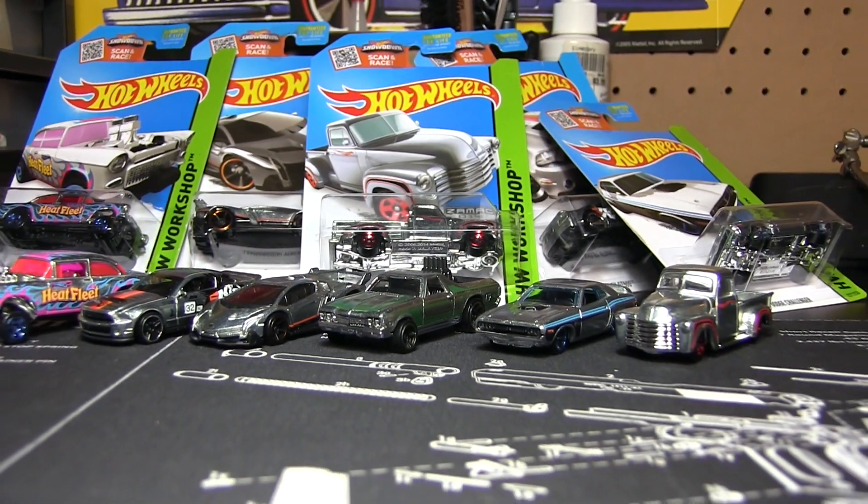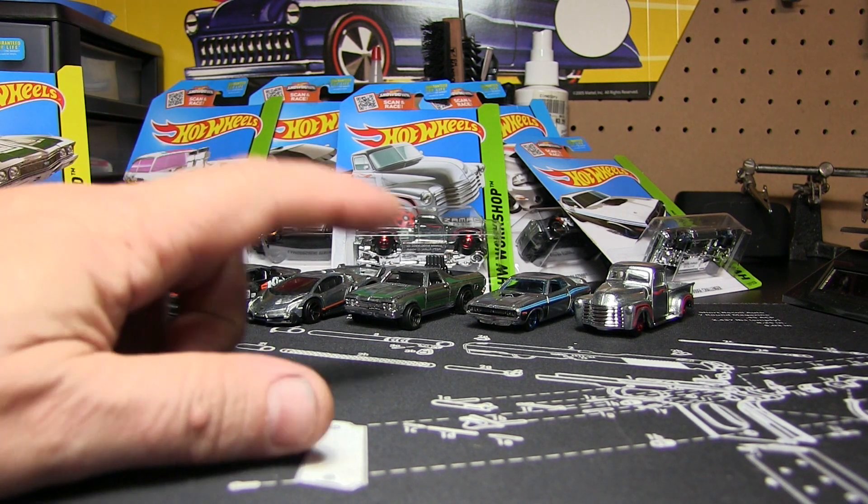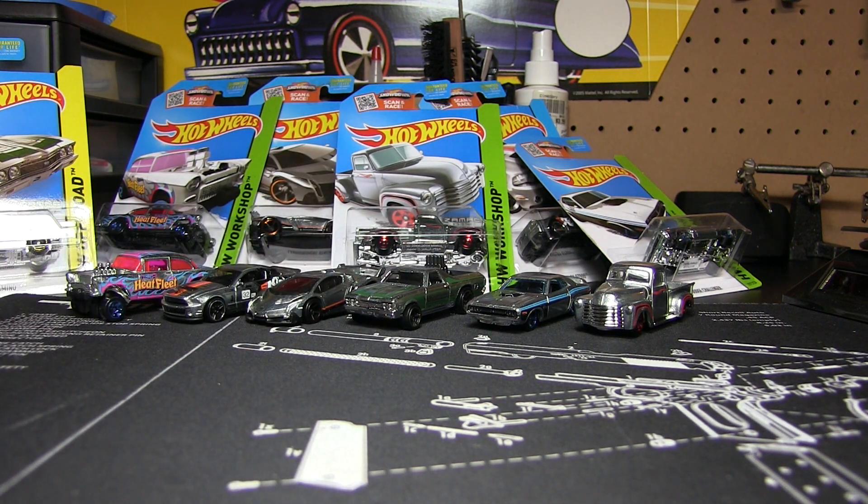So there we go — in the back we've got all the carded ones, and up front here we've got all the ones we just cracked. Both sets will be giveaways. One person will get all the sealed ones, one person will get all the cracked ones. Hopefully somebody doesn't mind getting the cracked ones — if you crack them anyway it's no big deal. A lot of people will want the sealed ones, but if you're like me you don't care.